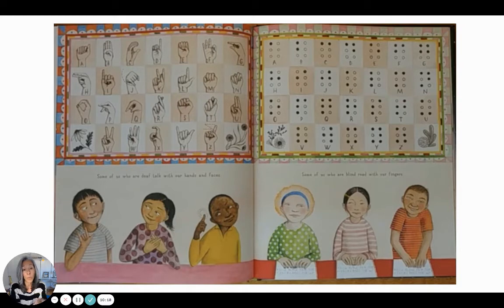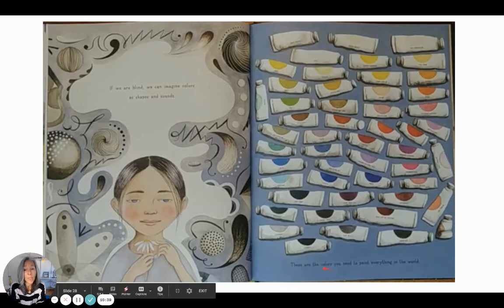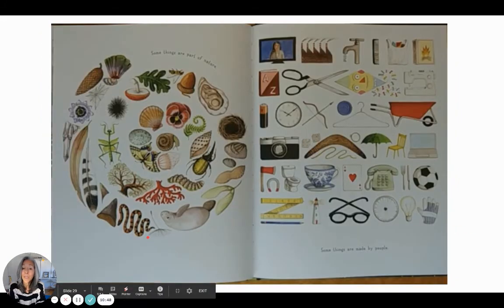You can also communicate through Braille — through dots. If we are blind we can imagine colors as shapes and sounds. These are the colors you need to paint everything in the world. Some things are part of nature, and some things are made by people. All of these things humans cannot make — nature makes them — and some things we can make.